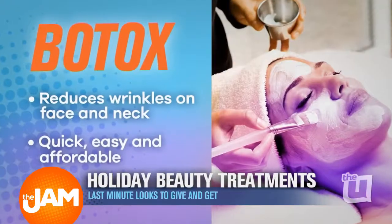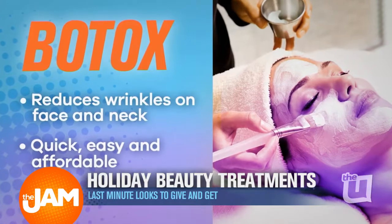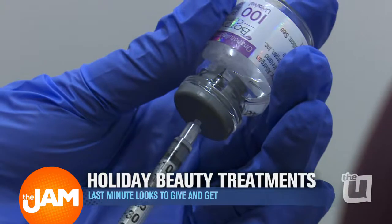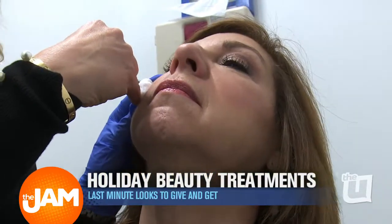It's popular for a whole bunch of reasons. One, it's preventative, so it won't make your wrinkles any worse than they are. In fact, once they get softer, they stay soft. Two, it's simple, it's easy, it's fast, and it's affordable. It's actually the number one used cosmetic in the country, and it just takes seconds to do.